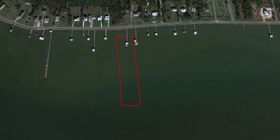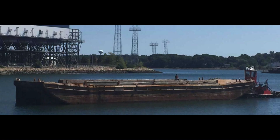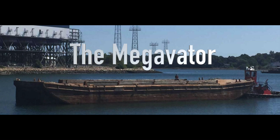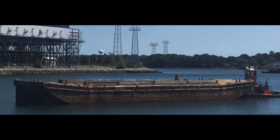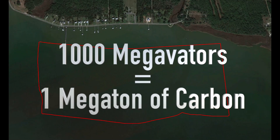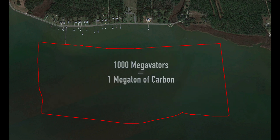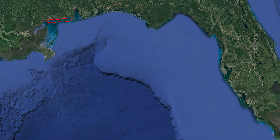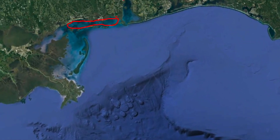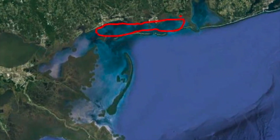We can easily move to megaton and gigaton levels. A 300-foot long barge like this, turned into a Shell-Evator, could harvest 1,000 tons every six months — we call it the Megavator. 1,000 Megavators placed in a square kilometer of shoreline would harvest a million tons of carbon a year. A fleet of Megavators in 1,000 square kilometers along the Mississippi and Alabama coast could capture a gigaton per year.